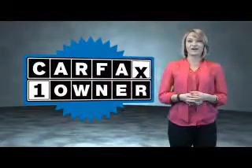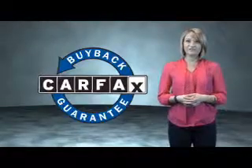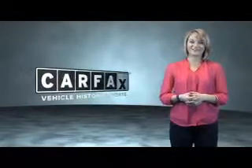This is a CARFAX One Owner Vehicle which qualifies for the CARFAX Buy Back Guarantee. Be sure to find a complimentary copy of the CARFAX Vehicle History Report online or contact the dealership. Show me the CARFAX.